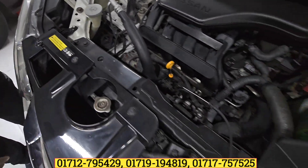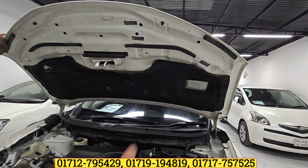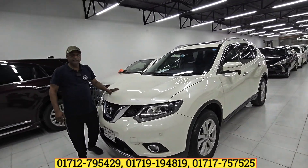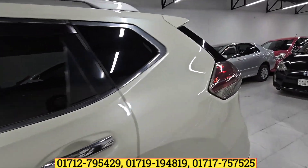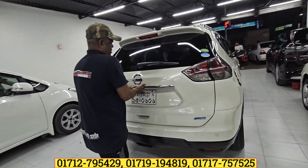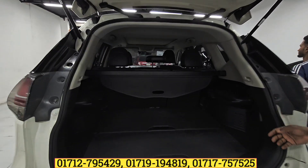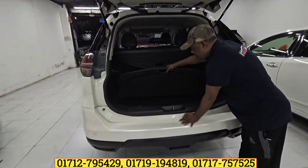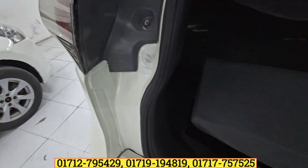Is there any color inside? There is a similar color. It is a good design. Here is the back light, and you can see the LED projection headlight. It's very beautiful.